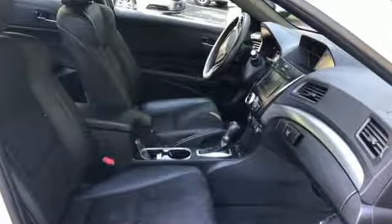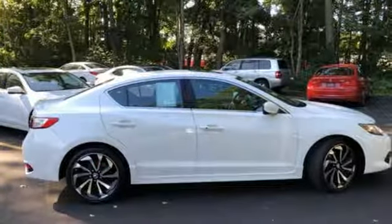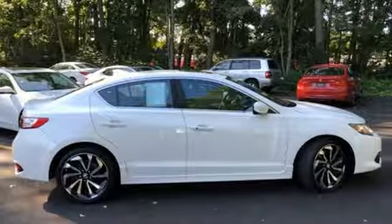AutoWeek notes, when just cruising along you will notice Acura's efforts in quieting the cabin — not much wind or road noise gets in.